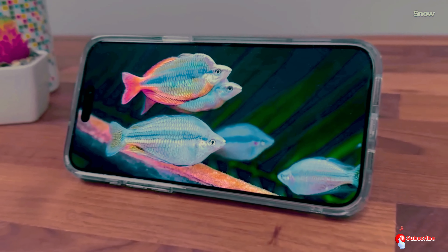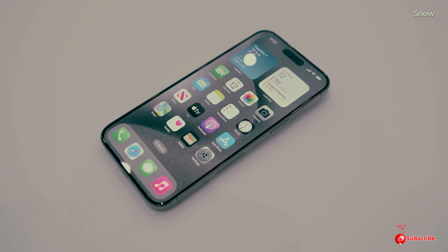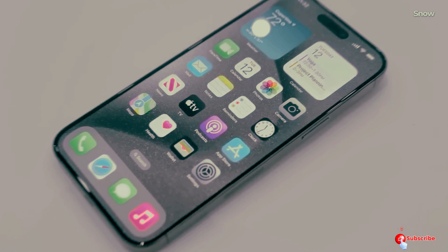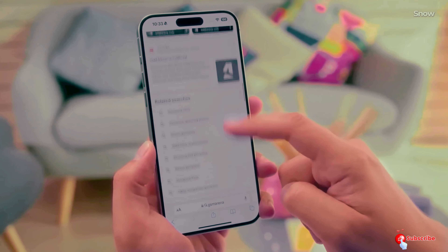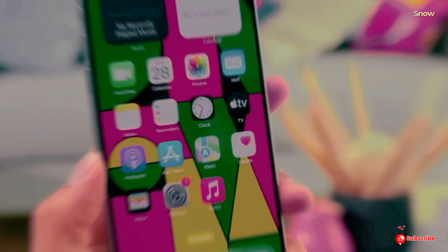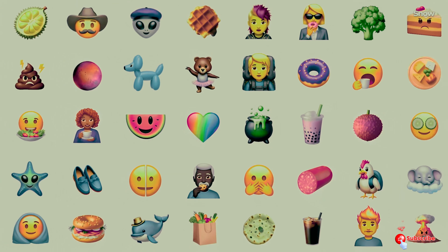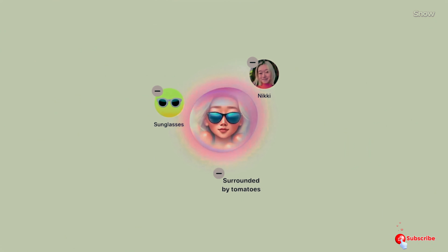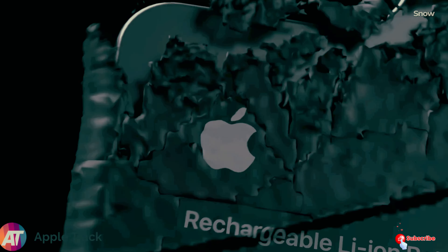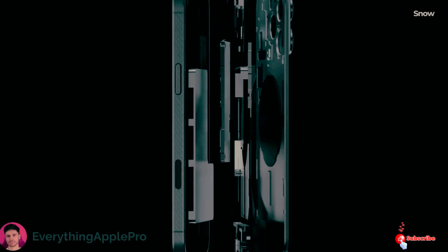First things first — when are we getting our hands on these new iPhones? Mark your calendars for Tuesday, September 10th. That's when we expect Apple to unveil the iPhone 16 series at their big event. If Apple sticks to their usual schedule, pre-orders will likely start a few days later, with the phones officially hitting stores around September 20th. That means by the end of September, you could be unboxing your brand new iPhone 16.